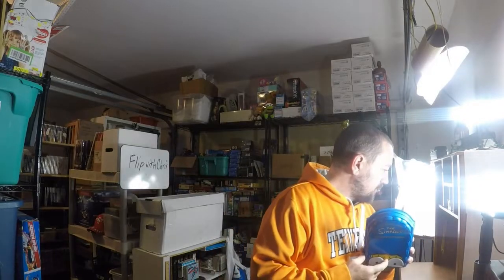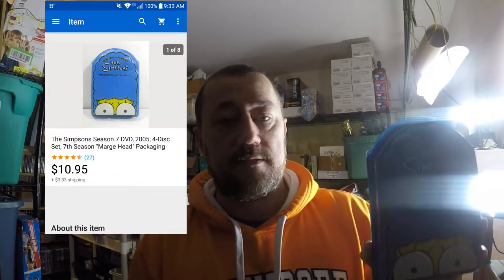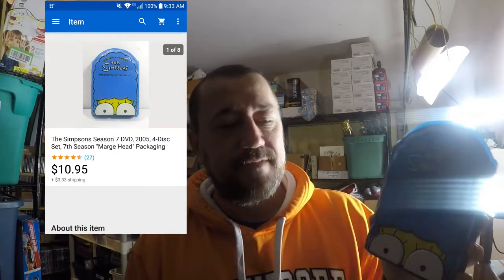Next order — The Simpsons Complete Season Seven. Not all of them come in this type of case, but the ones that do sell for a little better. The others just come in a regular case. I believe they call this the Marge head case. I bought it for a dollar at the Goodwill and it sold for $10.95 plus shipping, and I had it listed for less than a week — so decent flip.